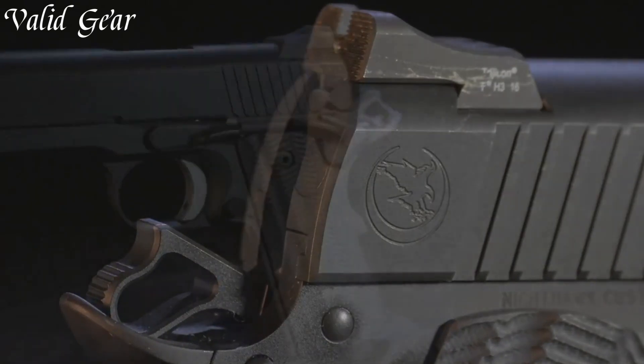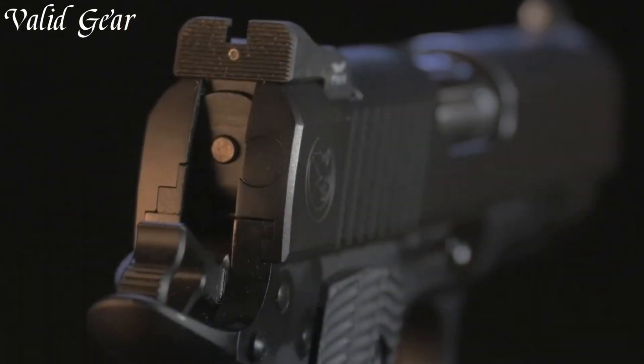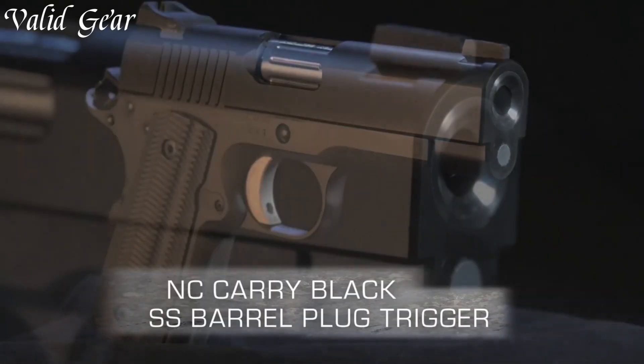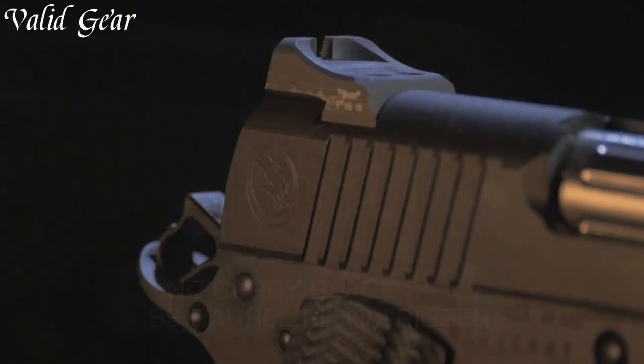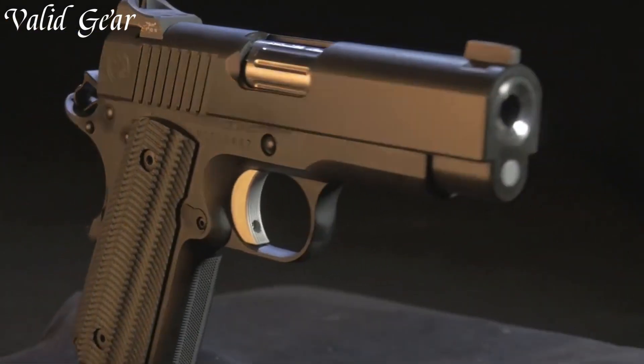The Nighthawk Carry blends sleek aesthetics with practical features, offering optimal balance and concealability. Its match-grade barrel and precisely-tuned trigger ensure accurate shot placement, while the textured grip provides confidence in handling.